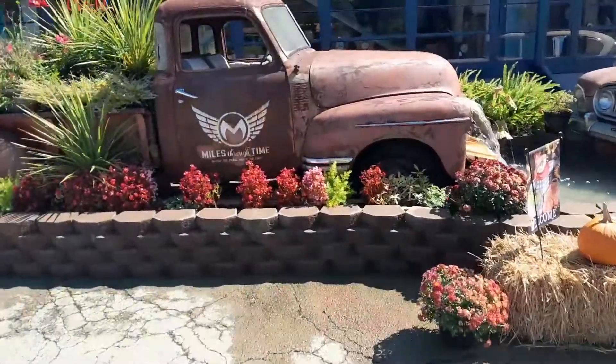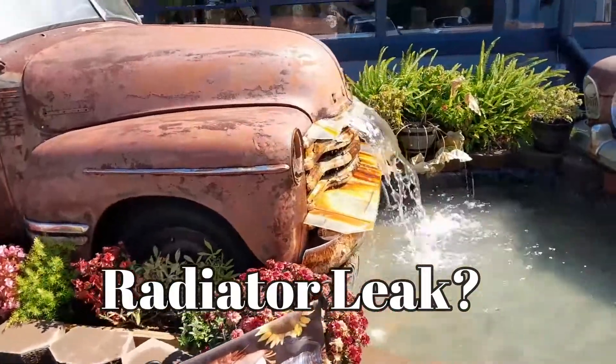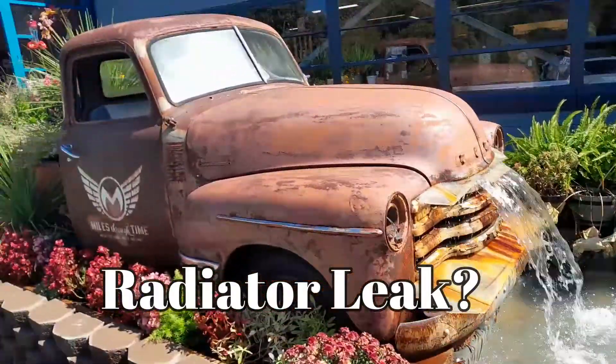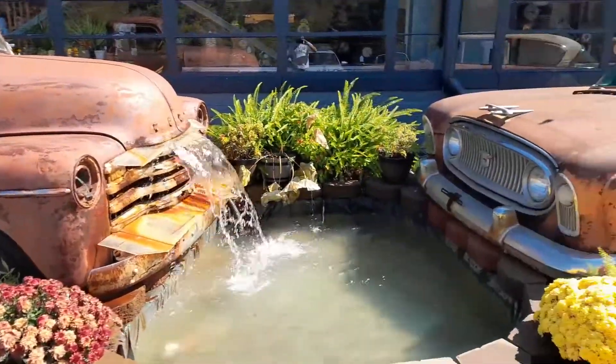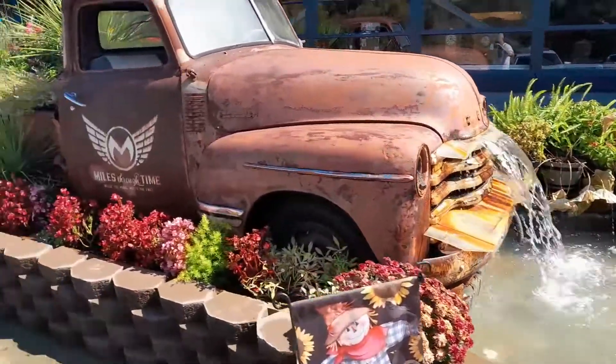I really like this setup here - they've got the Miles Through Time logo on the side of this truck. It's got a really early style I haven't seen before, and there's an old one beside it with an old Cadillac. That's really cool.